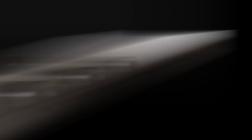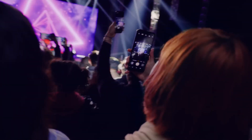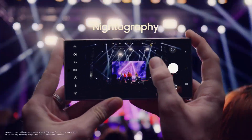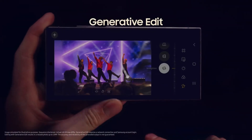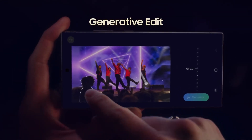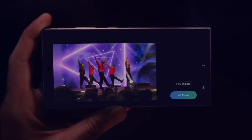Watch this. With the S24's enhanced nitography, it's easy to shoot far, even in the dark. Then you can resize and retouch your snap in a snap with generative edit. Wordplay. Boom.